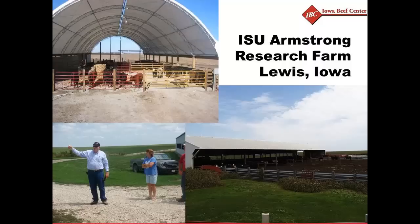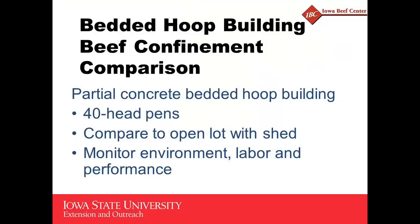This research involved a three-year study with six turns of cattle comparing this facility to the more traditional open lot with shed — what we call the Iowa system. We kept 40 head per pen in both facilities so we could compare them easily. We wanted to monitor the environment, the labor, and the performance of the cattle in both systems. Realize this was 2004 — we couldn't find anybody who had done this in a hoop building before, so we were taking our best guess at a lot of this stuff.